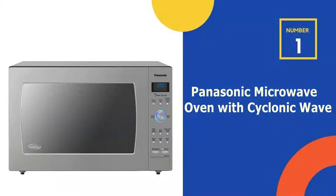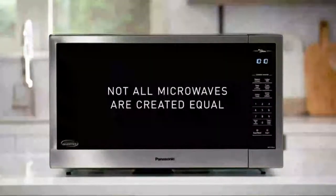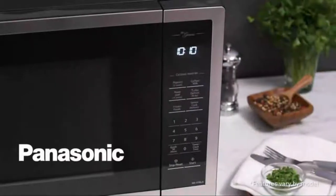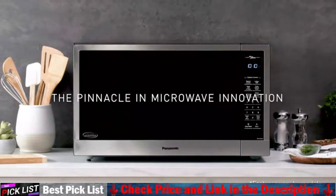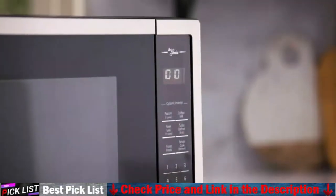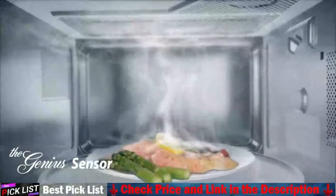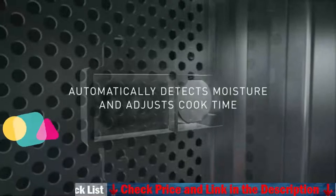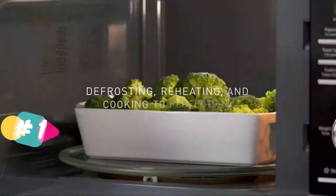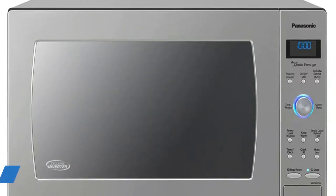Our number 1 choice is the Panasonic Microwave Oven with Cyclonic Wave. This Panasonic Microwave is ideal for frequent users. It has a large 2.2 cubic foot capacity, 16.5-inch turntable, and 20 auto cook options. Its intelligent sensor cook and reheat setting automatically sets power levels and cooking time to take the guesswork out of microwaving, making it easier for you to get your food cooked evenly. This microwave also features cyclonic wave technology, which evenly cooks food throughout, eliminating cold and hot spots.